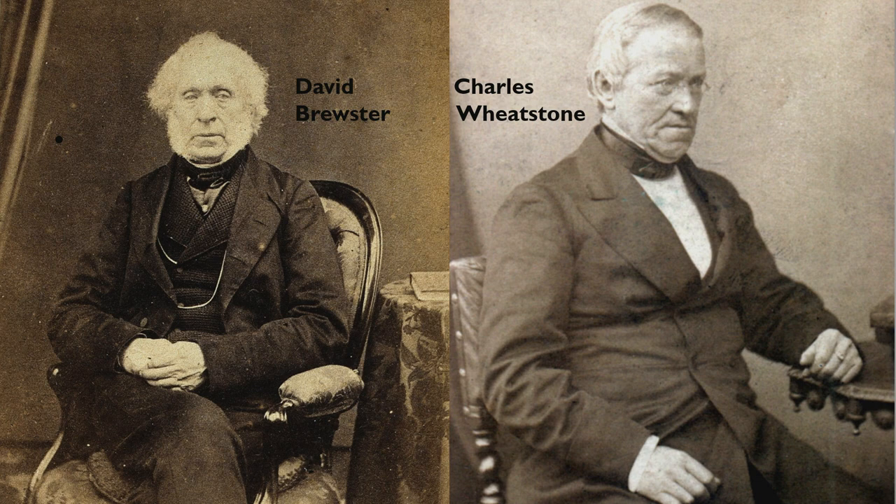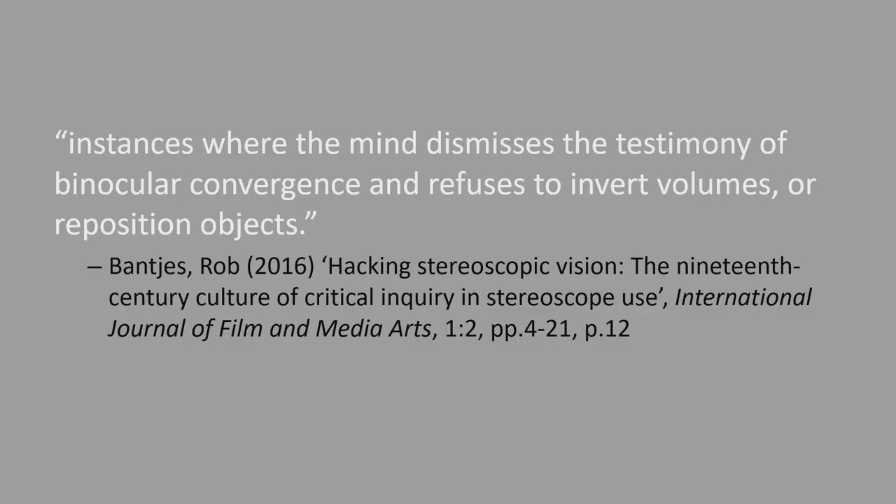We saw some of this yesterday — Rob Allison's fantastic talk showed what happened. What viewers became really interested in were the anomalies: why is depth not inverting? Why are some things still popping towards us? Brewster said, sure, that will happen, but the most important thing is it still proves my theories around normal depth. But viewers were most interested in these anomalies — they were interested in the imperfections. It became very intriguing for them. Rob Banshee has a great article about it, where they become fascinated by instances where the mind dismisses the testimony of binocular convergence and refuses to invert volumes or reposition objects. This became far more interesting than what they were meant to be learning about visual processes.